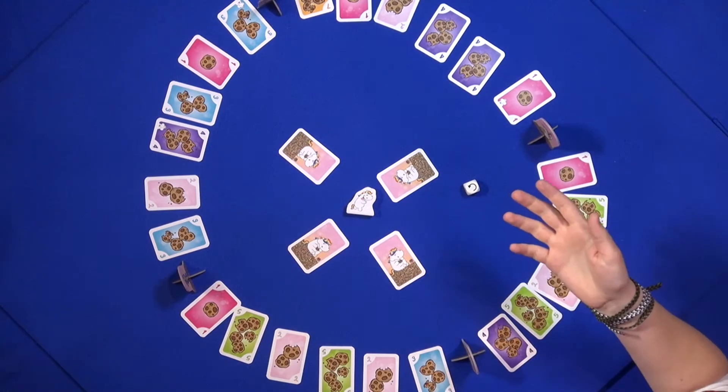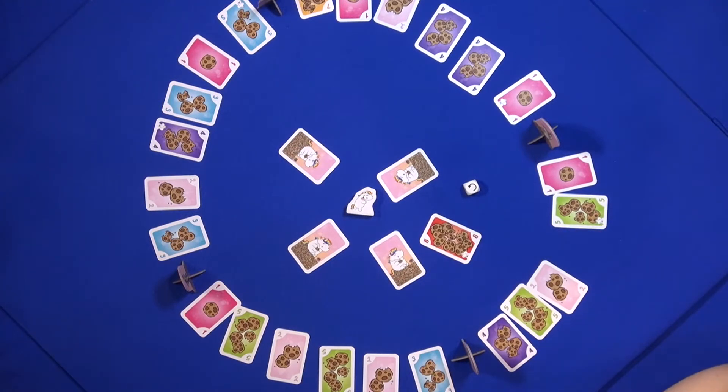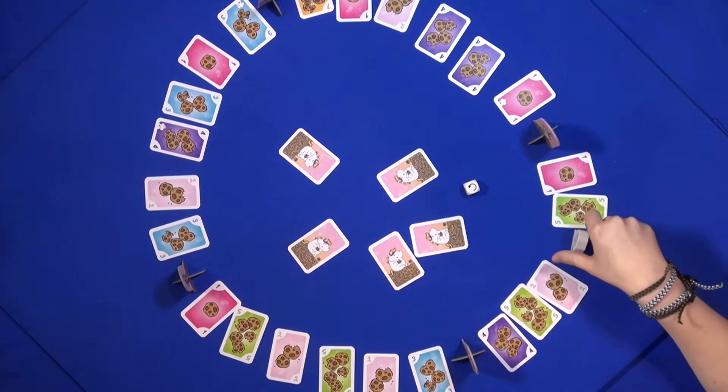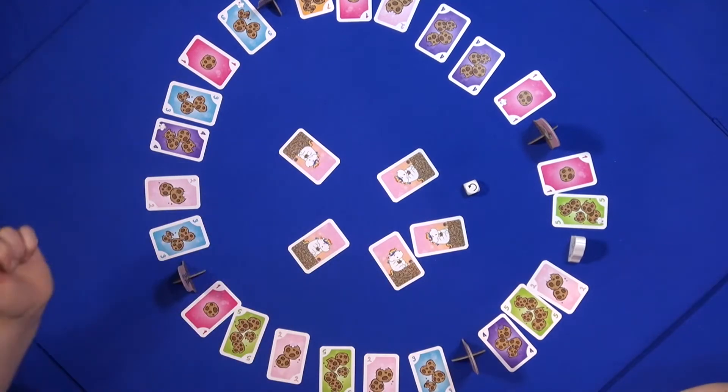At the start of the game, the Unicorn will pick the card that has the most cookies on it, and the rest are discarded. This is where the Unicorn starts. The player whose area this is can decide which way the Unicorn faces, and that's the direction in which the Unicorn is going.